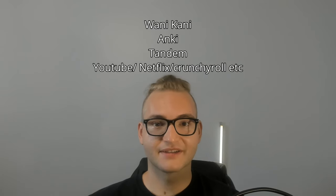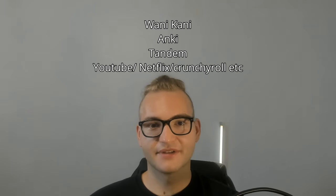Hey everyone, how's it going? Welcome to the video. I'm going to share with you the five apps that I use to study Japanese. I feel like this setup is pretty well balanced — I'm able to focus on pretty much everything that you should when you're learning Japanese, which is the alphabet, vocabulary, grammar, pronunciation, and listening.